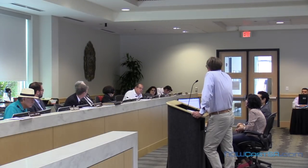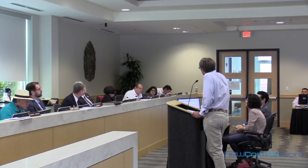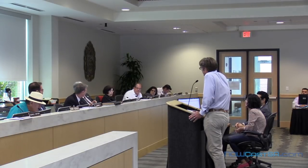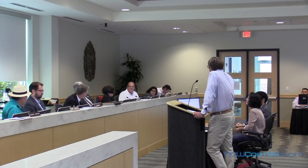A board member begins to ask whether Imagine Homes is a San Antonio Green builder and whether the firm has won awards from the City of San Antonio. The chairman intervenes, noting questions should be limited to the variance matter at hand.